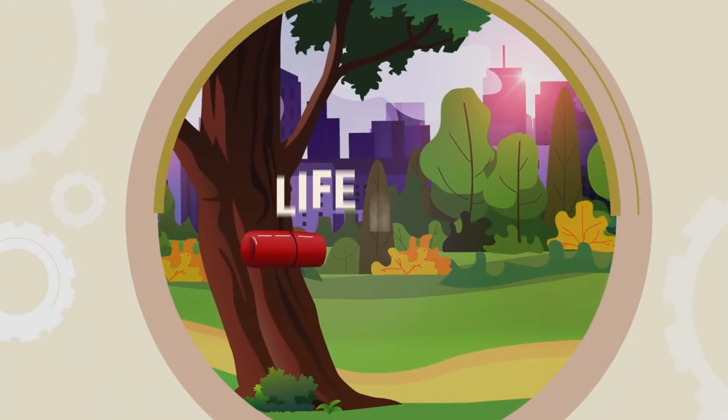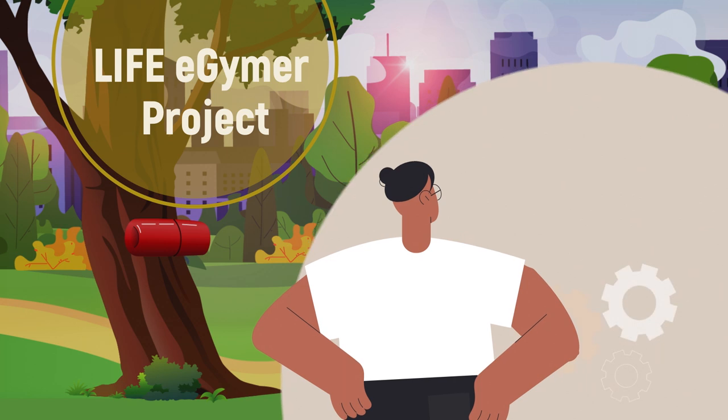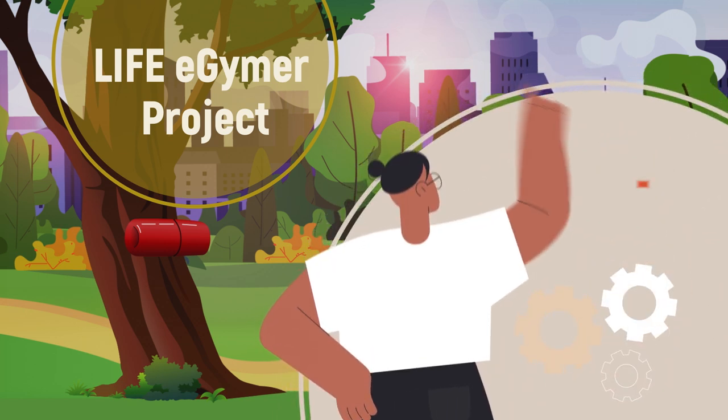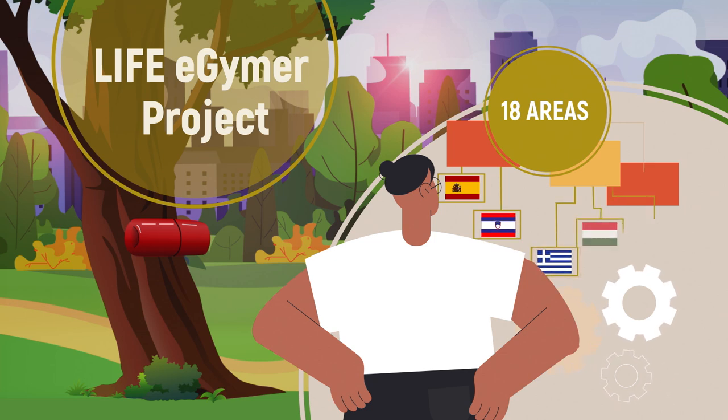To solve this problem, the consortium of the LIFE eGIMA project has successfully tested different kinds of chemical-free traps in a total of 18 areas in Spain, Slovenia, Greece, Hungary and Croatia.